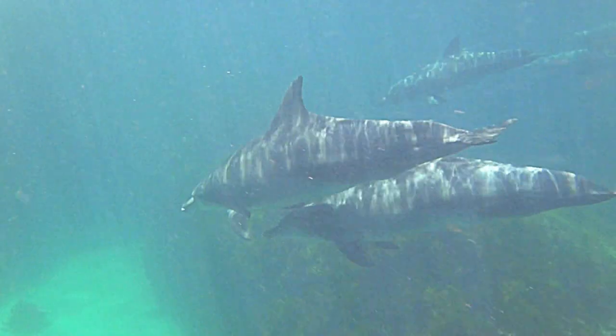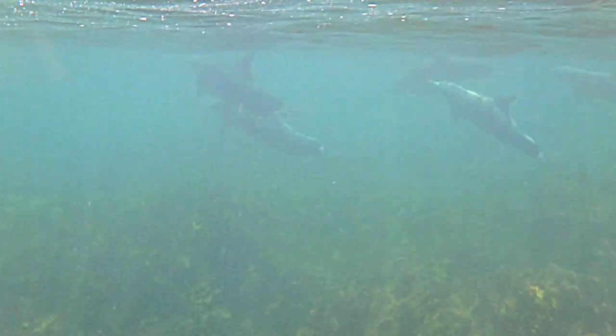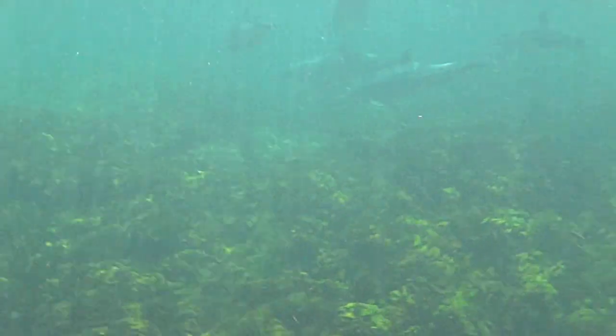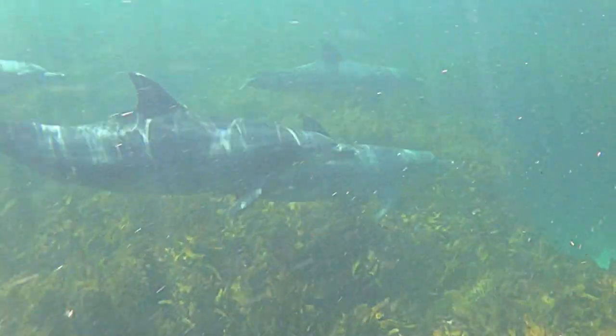Bottle-nosed dolphins have been known to mob sharks, killing them. Dolphins can hold their breath for 20 minutes and round up schools of fish for the pod to harvest. The teamwork and bond of the pod is why they are one of the most fascinating species on earth.